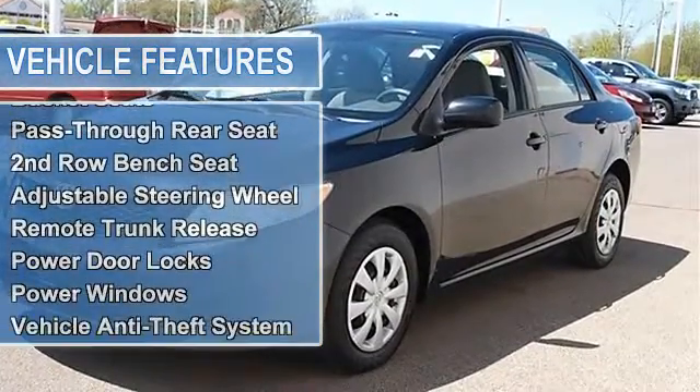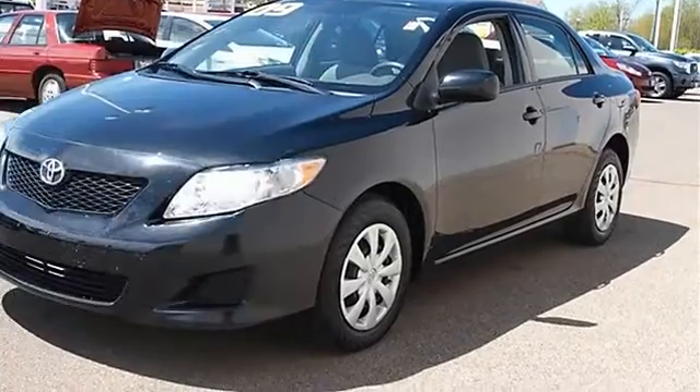Daytime running lights, power driver mirror, power passenger mirror, intermittent wipers.